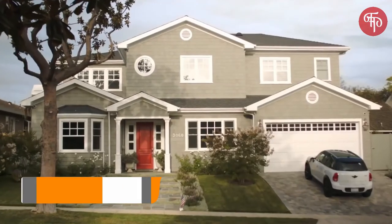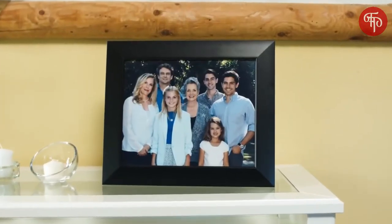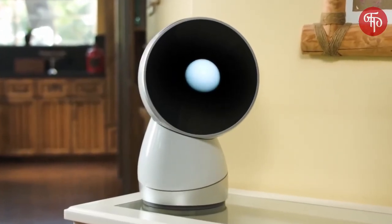This is your house. This is your car. This is your toothbrush. These are your things. But these are the things that matter. And somewhere in between is this guy. Introducing Jeebo — the world's first family robot.